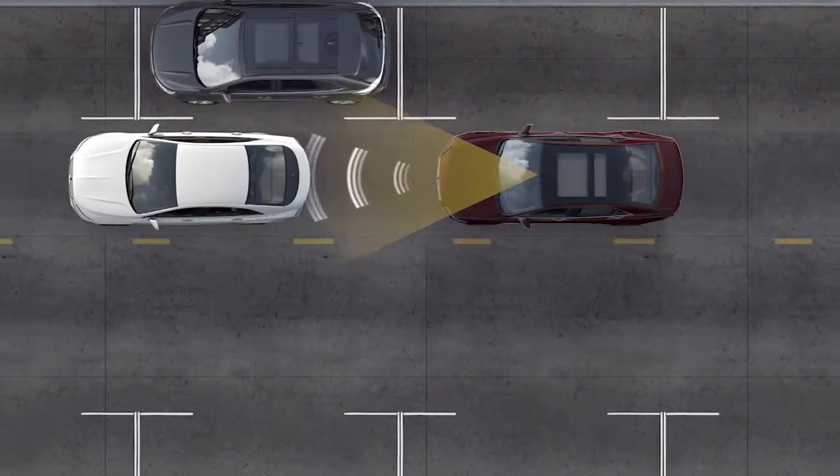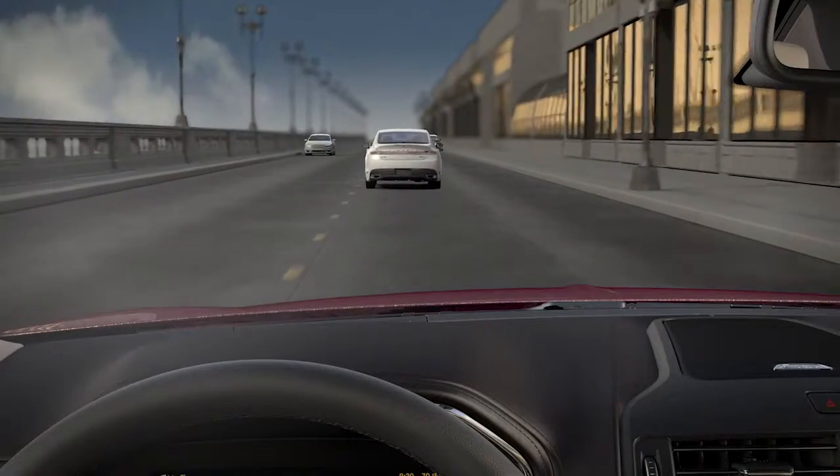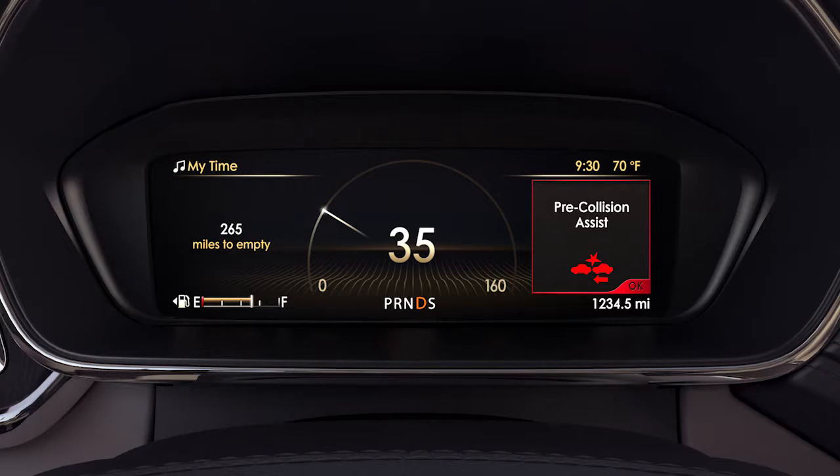If it senses that you are at risk of a collision, you'll get several warnings including a row of flashing red warning lights that reflect on the windshield in front of you, a warning chime, and a warning message that will appear in your information display.